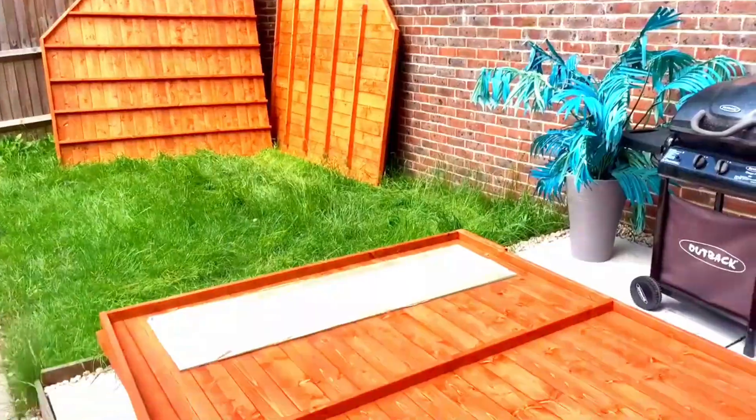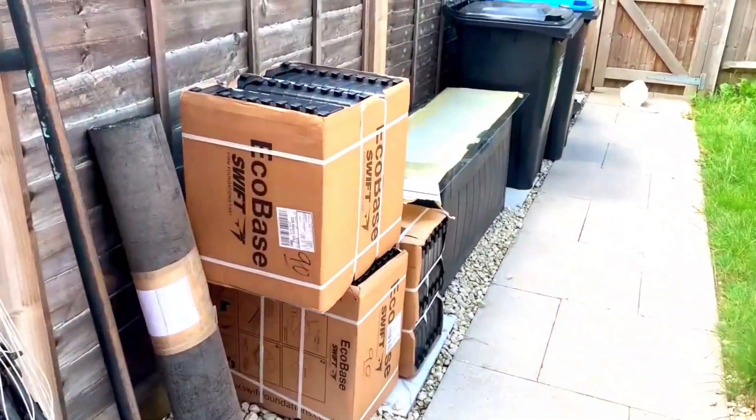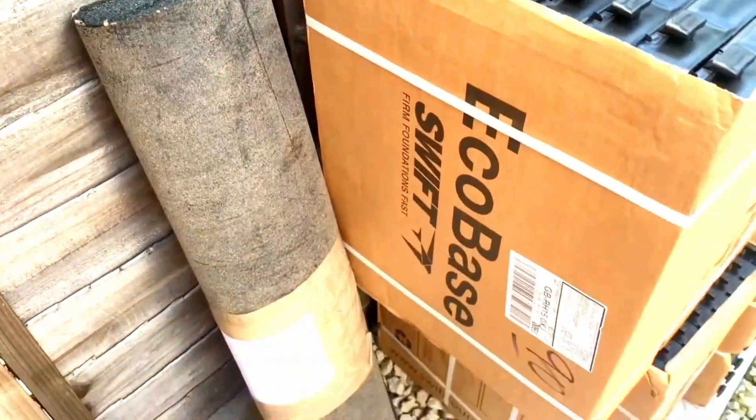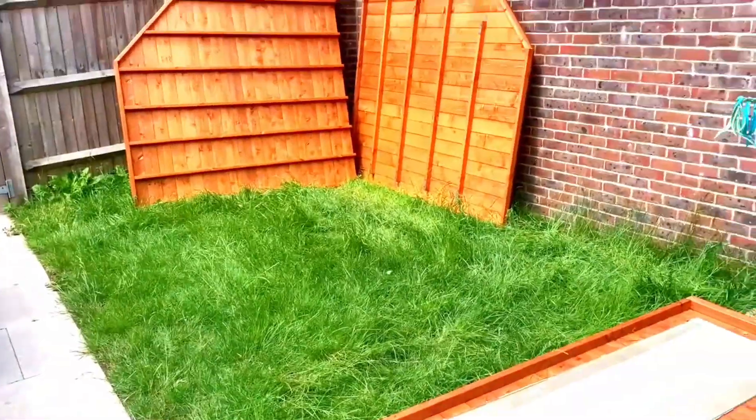I loved the little extras and welcome pack that came with the summer house, which included two tiger door signs and a metal tiger plaque, and reassurance that it comes with a 20-year guarantee. As well as the summer house, we also opted for the eco-base kit option. This will allow us to create the base for the summer house itself. With everything delivered, it is now time to start our tidy transformation.